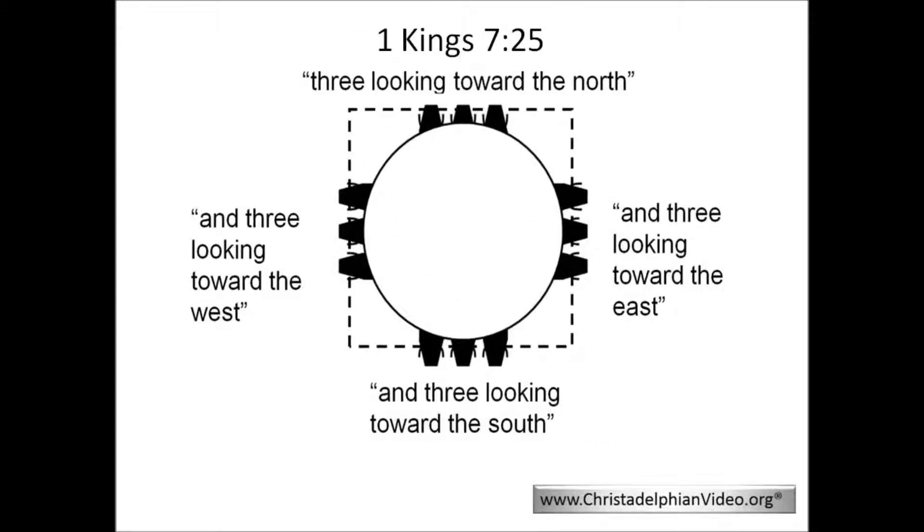The molten sea was a circle, but the positioning of three oxen at each point of the compass also provides the molten sea with four distinct sides, onto which a square can be mapped. This arrangement reflects the encampment in the wilderness, as we read in Numbers 2. However, the specific use of the word 'three' in relation to groups of things located north, east, south, and west occurs elsewhere only in Ezekiel and Revelation.